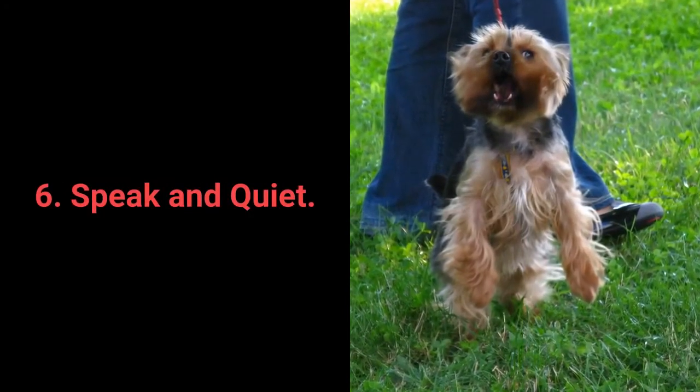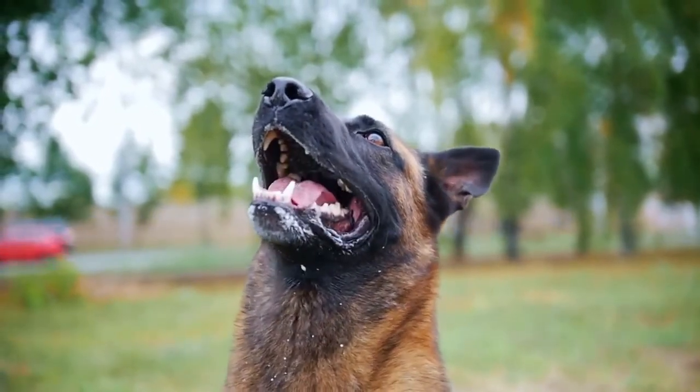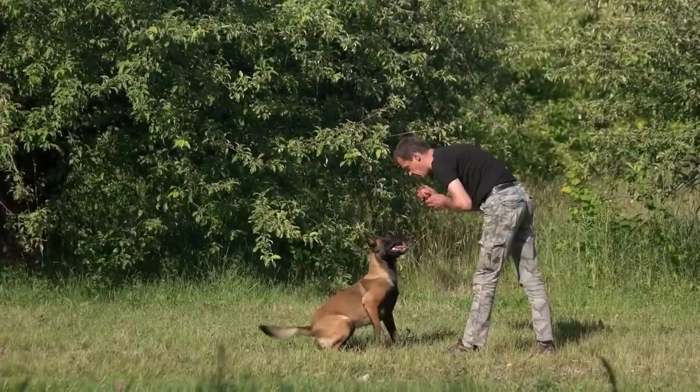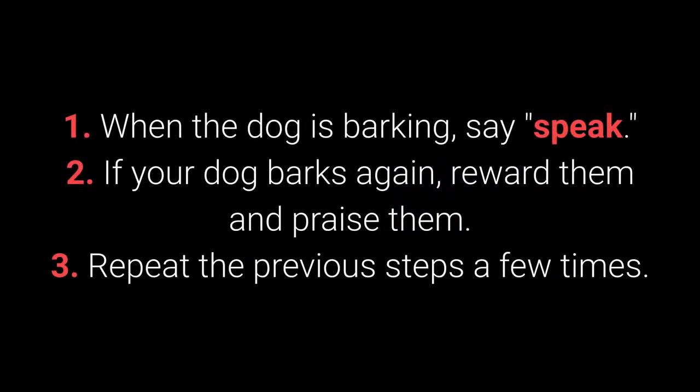Number 6: Speak and quiet. These commands are very desirable for dog breeds prone to barking. When you have a dog who barks often, it's remarkably easy to teach them the speak command. How to teach your dog the speak command? 1. When the dog is barking, say speak. 2. If your dog barks again, reward them and praise them. 3. Repeat the previous steps a few times.